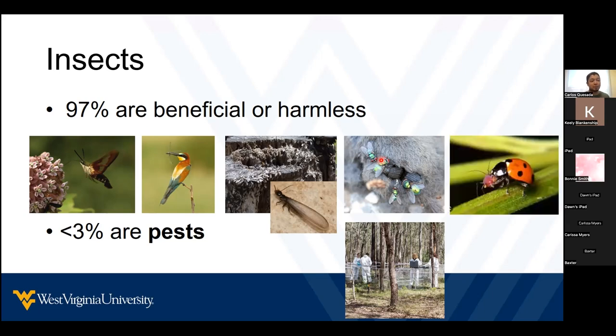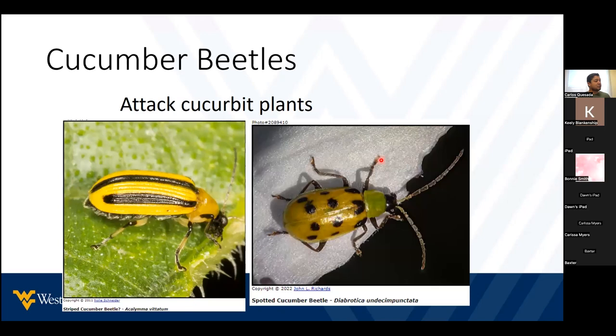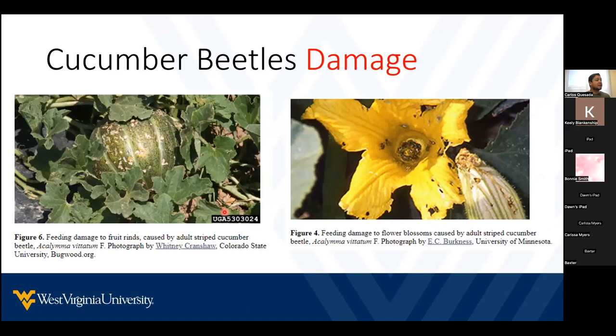Insects also help us to reduce pests in our crops. Now, this insect right here is a striped cucumber beetle on your left and spotted cucumber beetle on your right. They both only attack cucumber plants. If you find these insects on your tomatoes or cabbage, they will not feed on those. These cucumber beetles feed on the leaves, on the flowers, and even on the fruits.